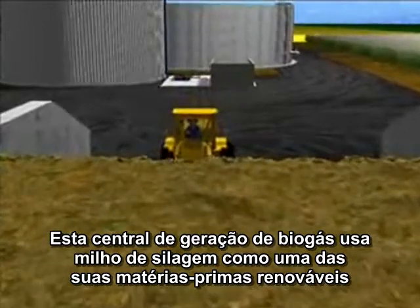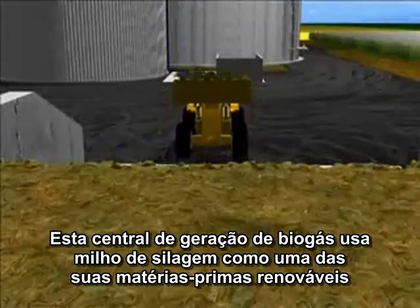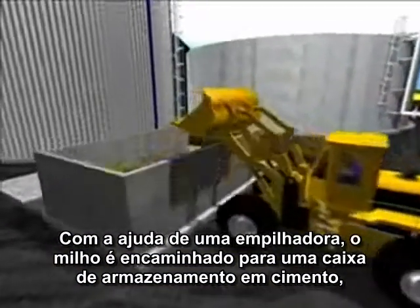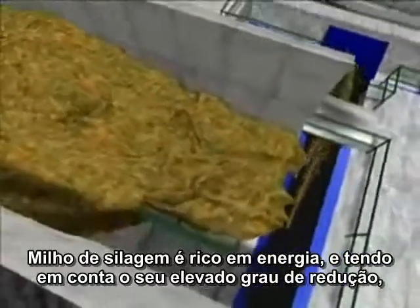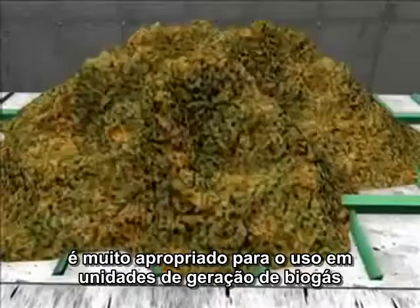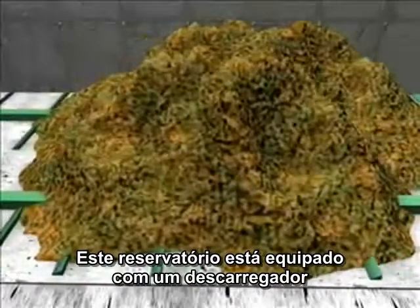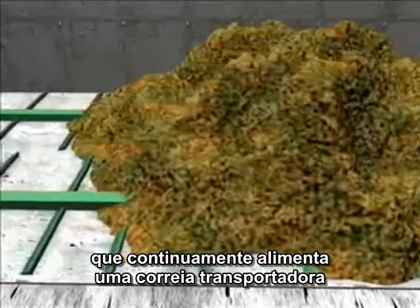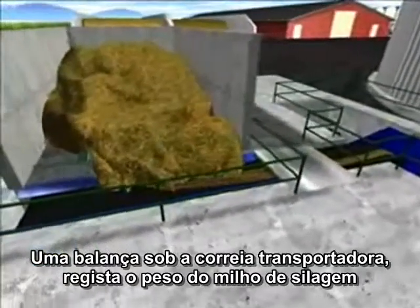This biogas plant uses ensilaged maize as one of its renewable raw materials. With the aid of a wheel loader, the maize is tipped into a cement storage bin which needs filling up approximately once a day. Silo maize is rich in energy and, on account of its high degree of reduction, very well suited for use in biogas plants. This storage bin is equipped with a hydraulic floor discharger that continuously feeds the maize onto a conveyor belt. A scale under the conveyor belt registers the weight of the maize silage.